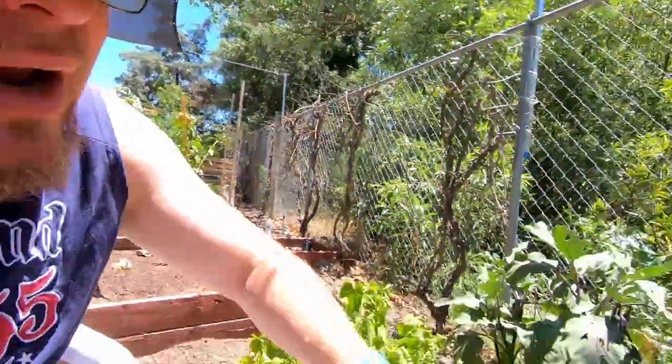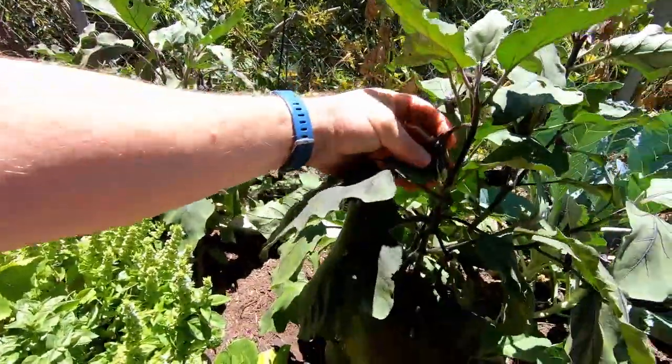You can eat an eggplant from the time it's this big all the way up until full size. This one right here might be a little over ripe — I'm pressing on it and it's feeling a little spongy, not bouncing back like this other one. I press on it and it takes that indentation a little bit. If you let them get over ripe, you're definitely going to experience that dense sponginess.